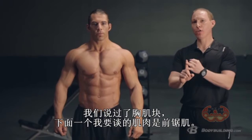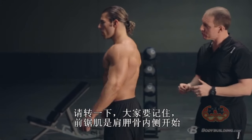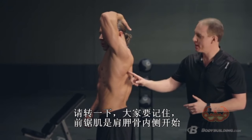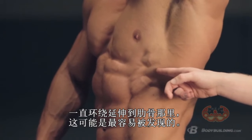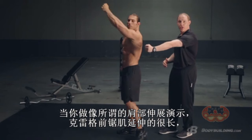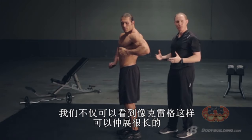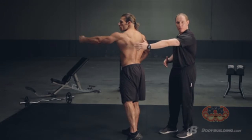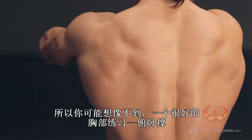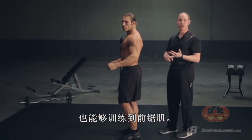Now one other muscle group I want to focus on is the serratus anterior. The serratus runs from the inside of your shoulder blade and wraps around onto your rib cage. This is going to be most noticeable when you're doing something that creates what's called protraction of your shoulder. If Craig really reaches long — not only do we see this at the start of a row, but you also see it as they finish at the top of a push-up. Even though you may not think of a push-up as a great chest exercise, it hits your serratus anterior as well.